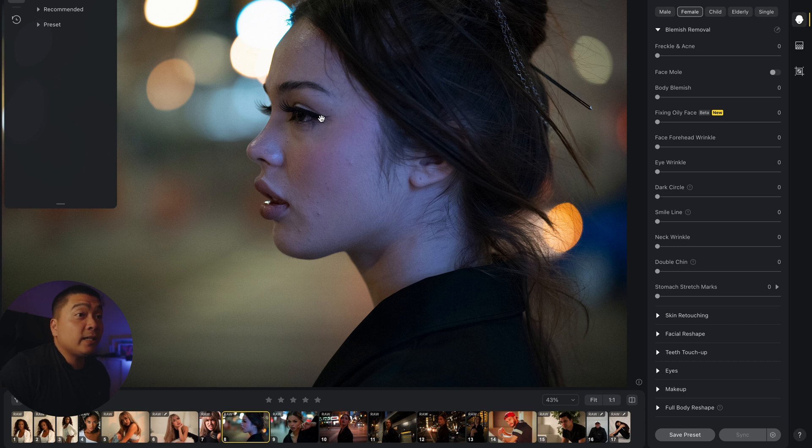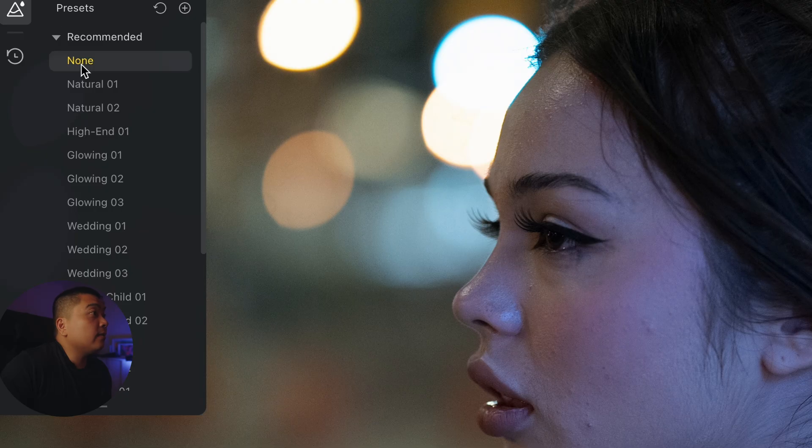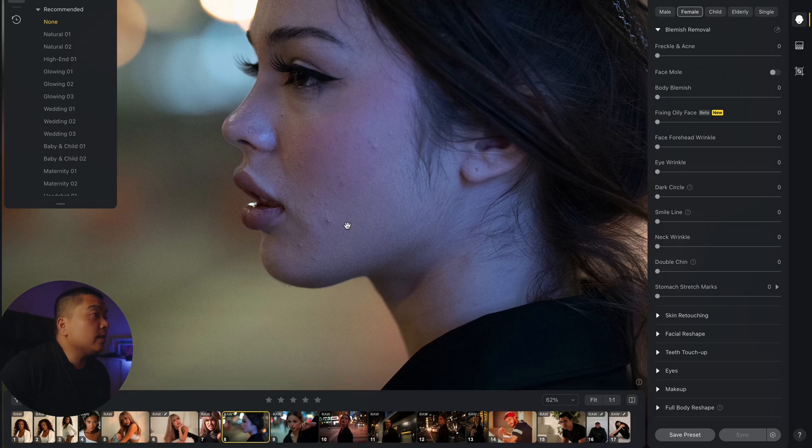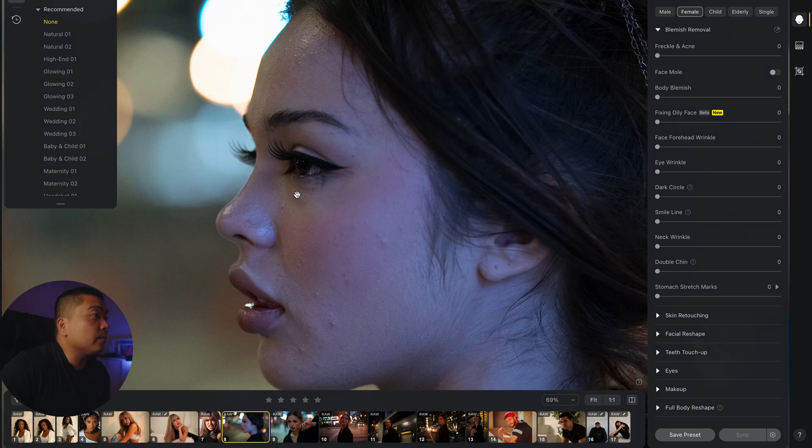Let's get started with skin retouching using Evoto's recommended retouching presets. Right now it's set to none — this is the starting point. This is Sophia, and as you can see, there are a lot of blemishes, dark circles, and acne everywhere.